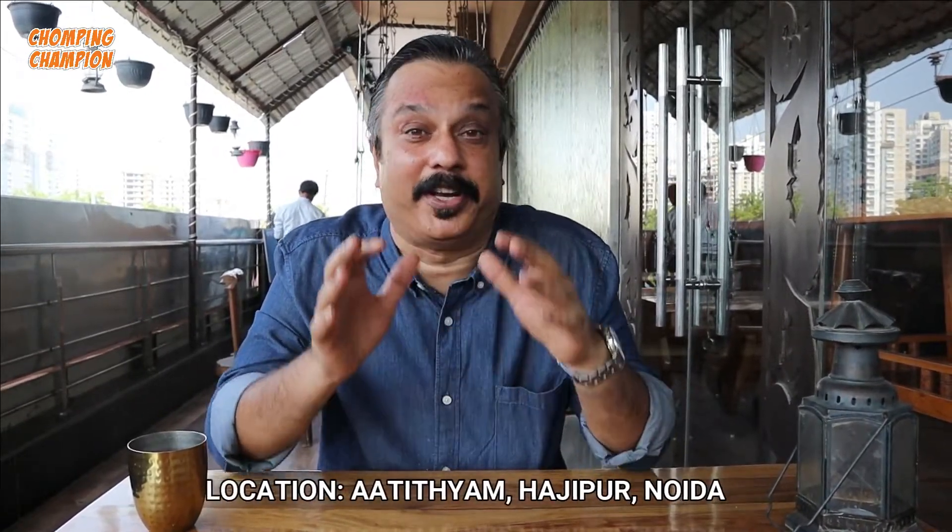It is Navaratras now. Today is October 8th, Friday, the second day of Navaratras. So we are going to taste a Vrat Ki Thali. We have come to Atithyam in Sector 104, Noida.